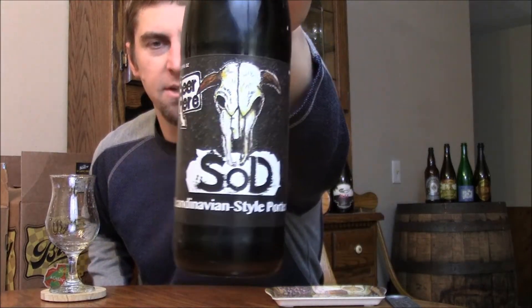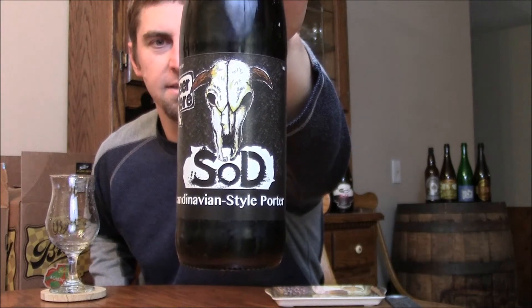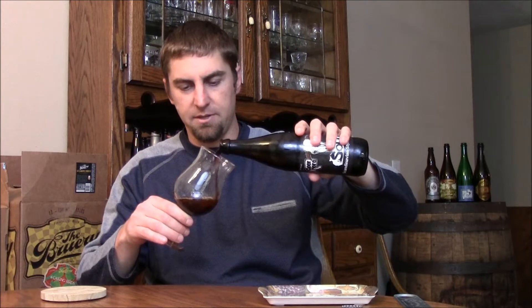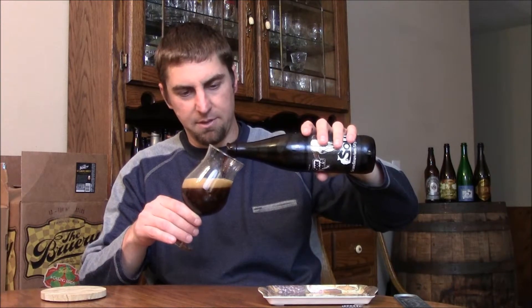He sent me out Beer Hears S.O.D., Scandinavian Style Porter. I don't know anything about this other than they're calling it a Scandinavian Style Porter, and it's 7.5%. The beer is imported into the U.S. through the Shelton Brothers, so you might be able to find this in some of your better beer shops. Peter sent it out to me, so I'm expecting it to be a pretty good beer if he shipped it all the way from Denmark.